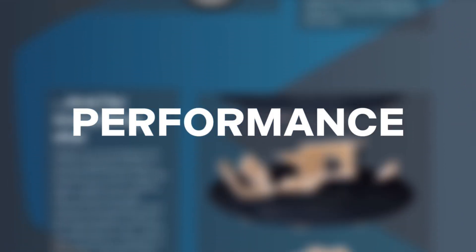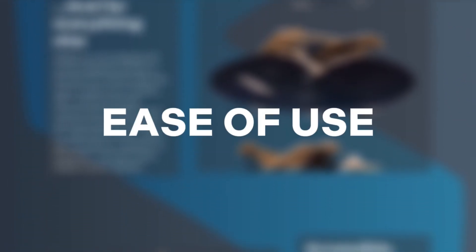We tested all four tools based on performance, features, ease of use, and value for money. Here's what we found.